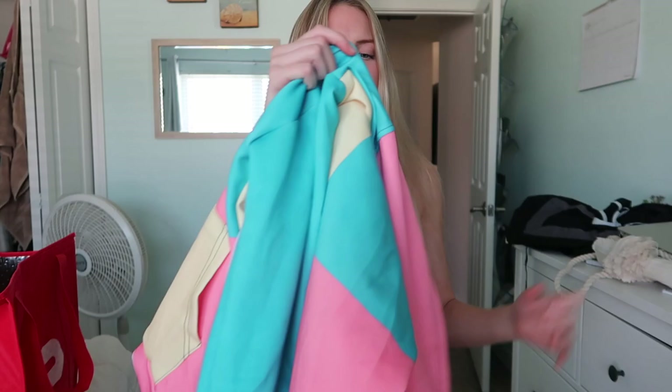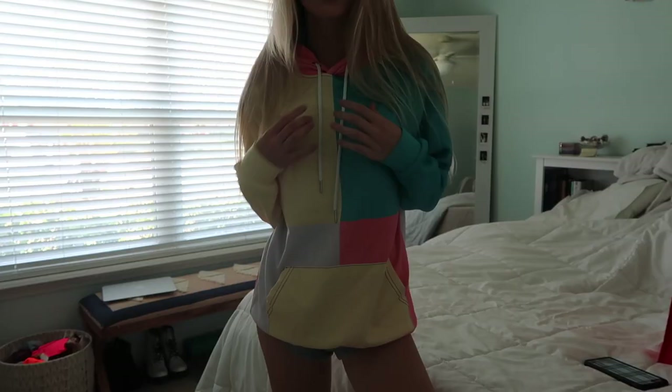My camera died and it's actually two days later — I just got out of school. Picking back up with this super cute color-blocked hoodie. It's light enough that I could honestly wear it in hot weather but still heavy enough for winter, and it's really soft material. This pastel purple has been my favorite color lately so I'm super excited to wear this.